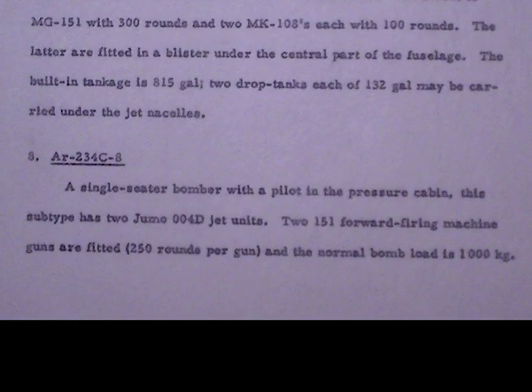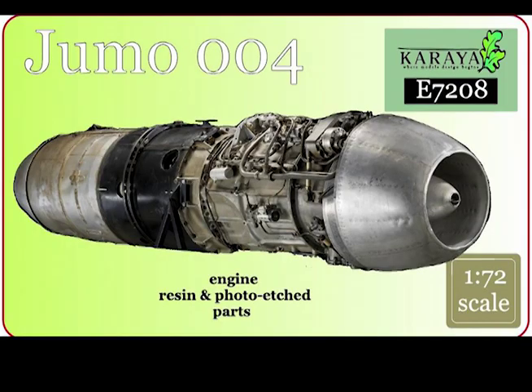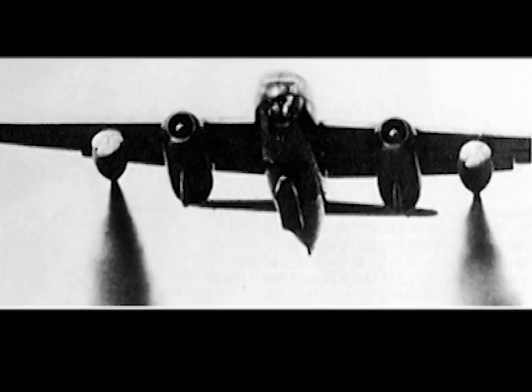Number Eight: AR234 C8. A single-seat bomber with a pilot in the pressure cabin. This subtype has two Junkers Jumo 004D jet units. Two MG 151 forward firing machine guns are fitted with 250 rounds per gun, and the normal bomb load is 1,000 kilograms.